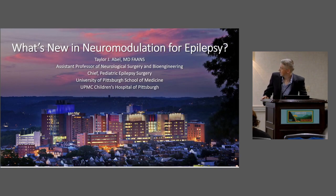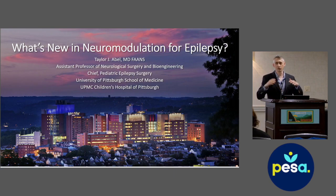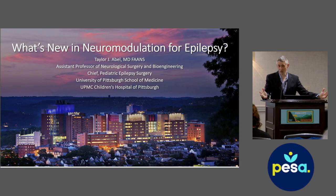I'm Taylor Abel, a pediatric neurosurgeon at Children's Hospital of Pittsburgh. I'm going to talk about neuromodulation. Originally, this session had two neurosurgeon speakers — I was going to give an overview, and Dr. Bolo from Utah was going to talk about RNS after hemispherotomy. Unfortunately, he had some professional responsibilities come up, so I'm actually talking about both of those things. I don't think it's going to take up the full scheduled time.